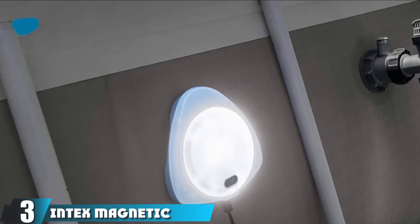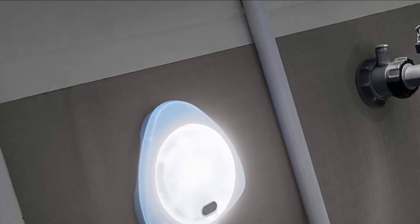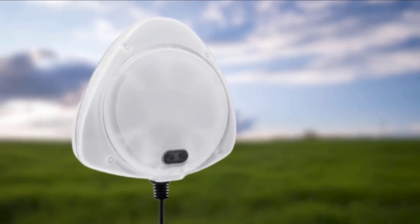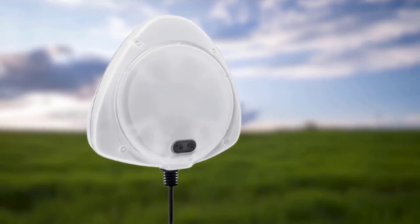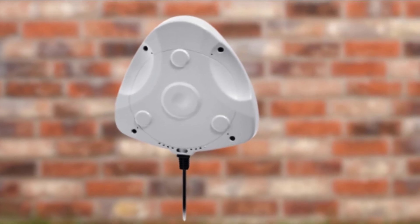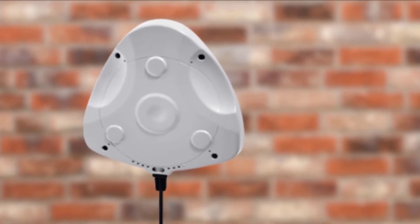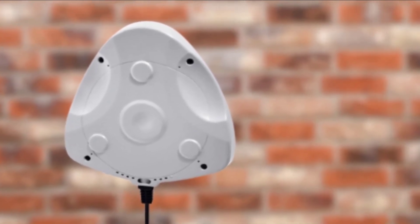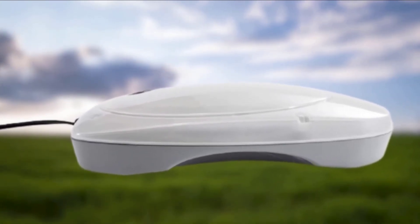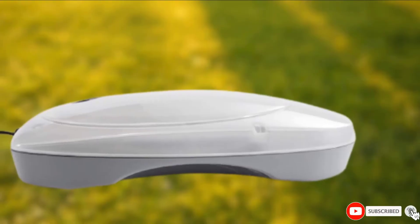The number 3 position is held by Intex Magnetic Pool Wall Light. This is another light we highly recommend for above-ground pools. What's great about them is that they light up both the inside and outside of the pool for optimum safety. The way it works is that magnets hold the pieces together on the wall so that one side of the light is on the outside and one on the inside, creating a really bright environment for safe nighttime swimming. Instead of running on batteries, these are actually corded, which has its benefits — they last longer and there are no batteries to replace. However, you do have to make sure you have the proper power source for them.